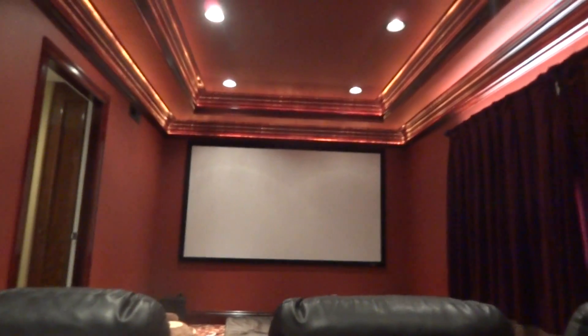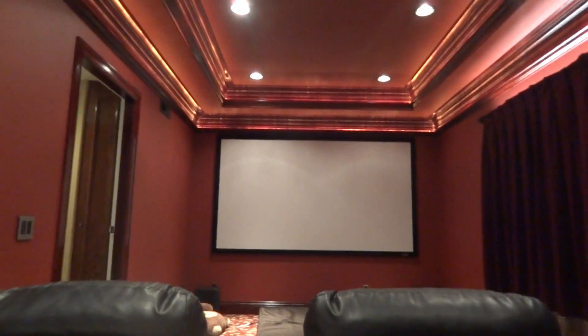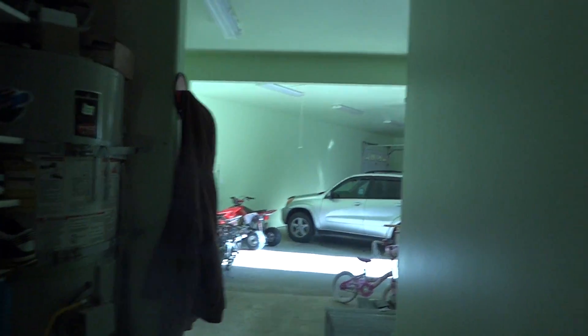There are LED lights up there and the projector, and I'm pretty sure the screen is 10 feet. They have memory foam pads because I like to sleep in here sometimes — I fall asleep watching movies. That's pretty much the end of my house tour, other than the garage.